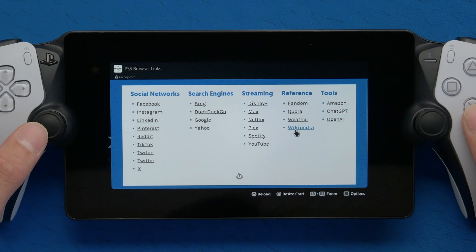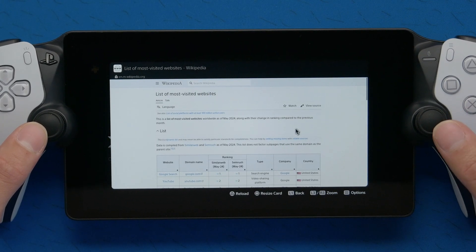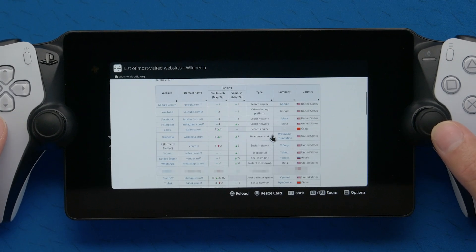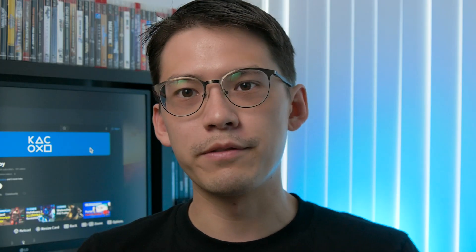A little bonus thing I've added: if you click the Wikipedia link, it'll go directly to a Wikipedia article that dynamically lists the most popular websites in the world, so there are a few more options in that list if you want. I listed a few of the more common ones myself, but you can always click Wikipedia to see more options.